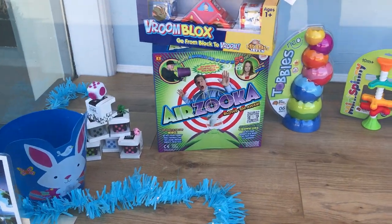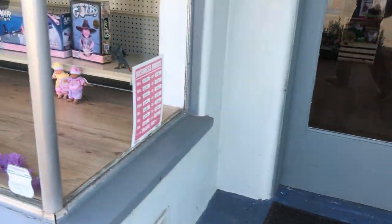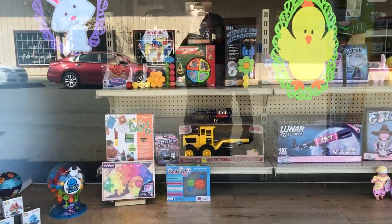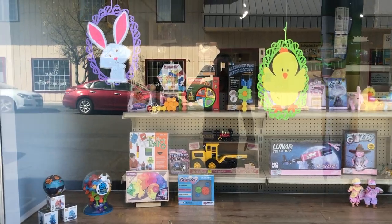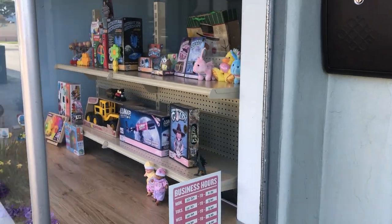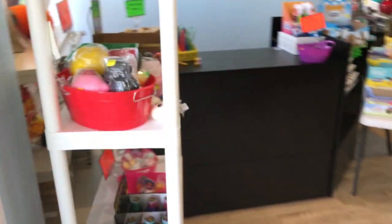We have the fidget cubes and the Arizooka. Those little vroom block cars have been really popular — the kids just love them. Cute little dolls. We're really low on our Tonka trucks and construction vehicles and we haven't been able to find a distributor to restock them, so what you see in the store right now is all that we have as far as Tonka.